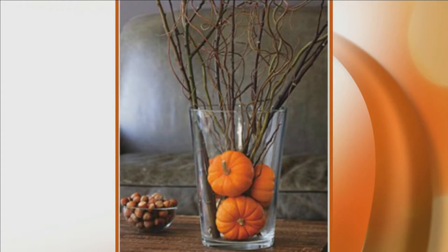This one is a glass vase with mini pumpkins and branches cut from the backyard — super cute. Bulrushes are also known as cattails; Sue grew up calling them cattails but has recently heard the term bulrush as well.